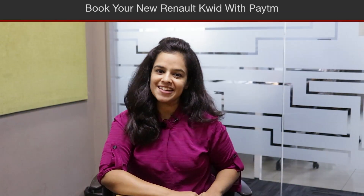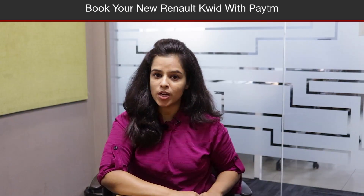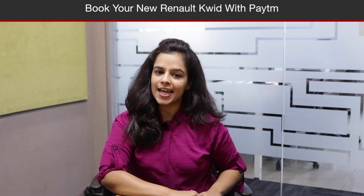Hello and welcome to FinancialExpress.com's news updates. Since its launch, the Renault Kwid has received an overwhelming response, and finally the carmaker has launched the new Kwid with a 1.0 litre SCE engine.